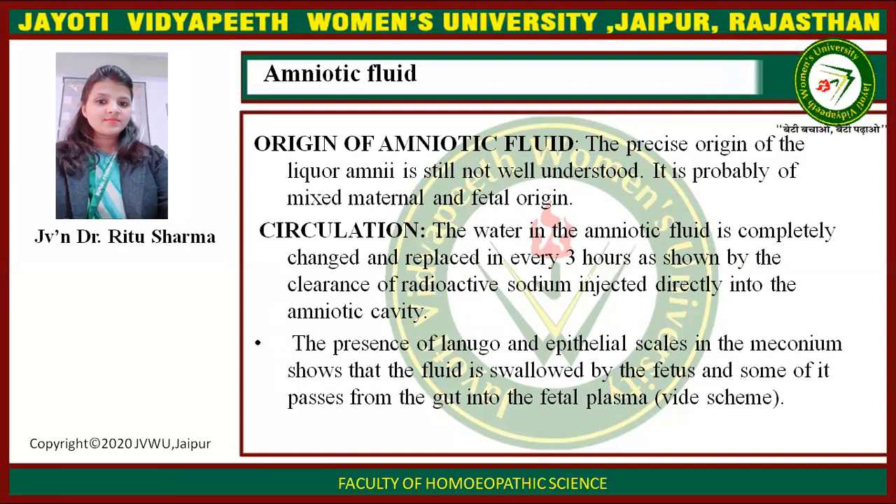Circulation. The amniotic fluid is completely changed and replaced every three hours, as shown by the clearance of radioactive sodium injected directly into the amniotic cavity.